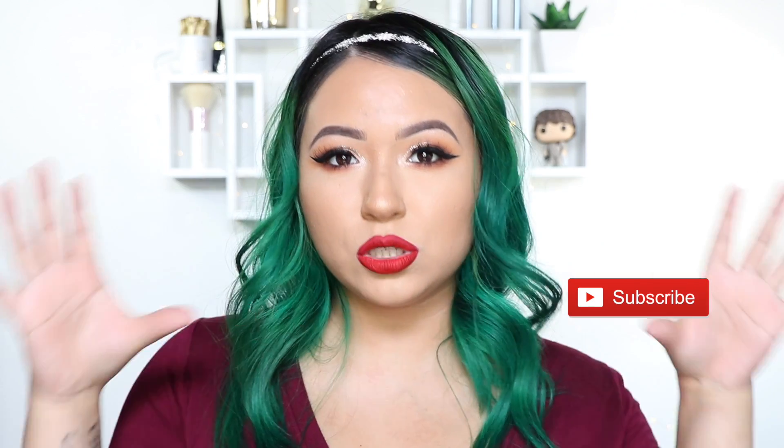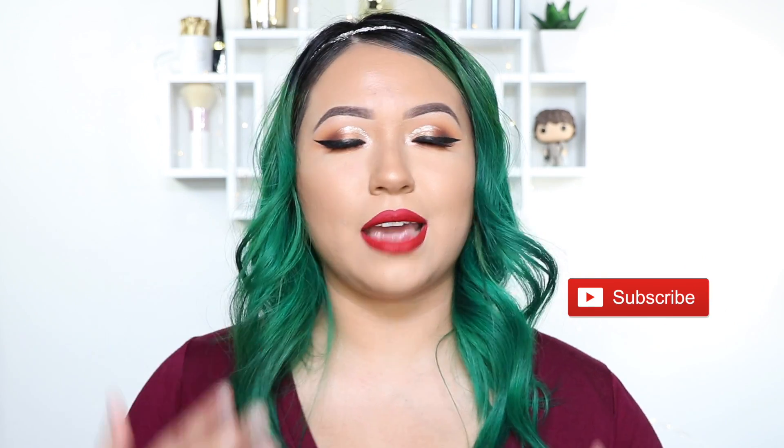Hey guys, welcome back to my channel! Today I'm going to be doing a really festive look for you. This is just like my go-to every year for Christmas — I really love the red lipstick. I did a full tutorial, face and eyes everything, so if you want to see how I did this look, keep on watching. I've already moisturized my face.